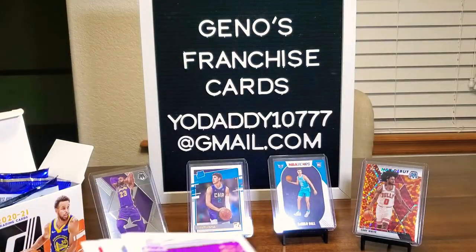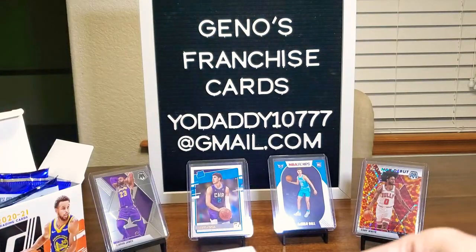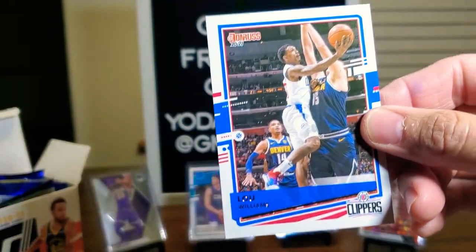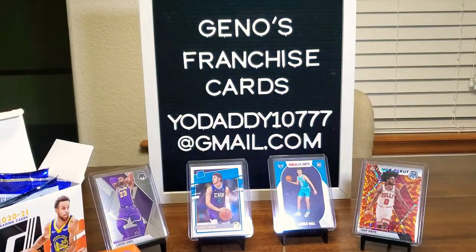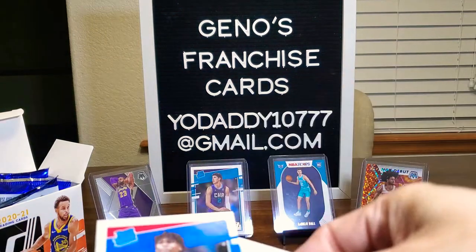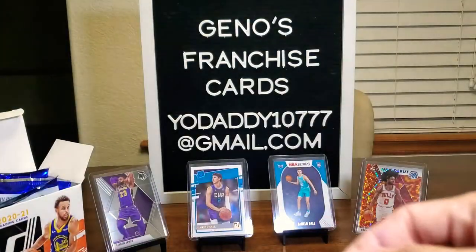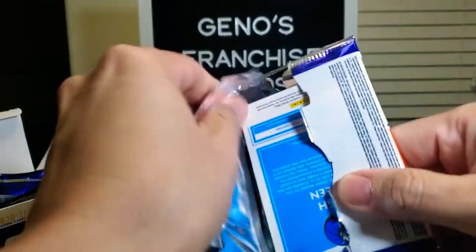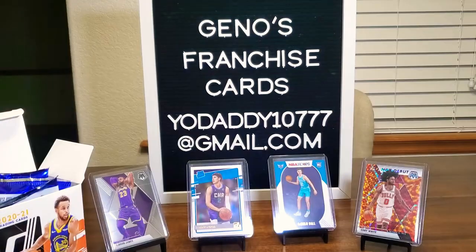If we can get Anthony Edwards — how about that? Marvin Bagley III — there's a Duke Blue Devil. Goran Dragic, Lou Williams, Malik Beasley, Wendell Carter Jr. Hey, look at this one — that's a Rated Rookie of Cole Anthony! Wow — I'm a big Tar Heel fan, so I'm very, very happy about that. Isaiah Stewart and Devin Vassell.